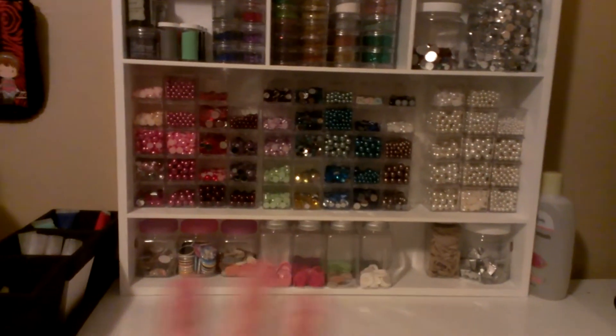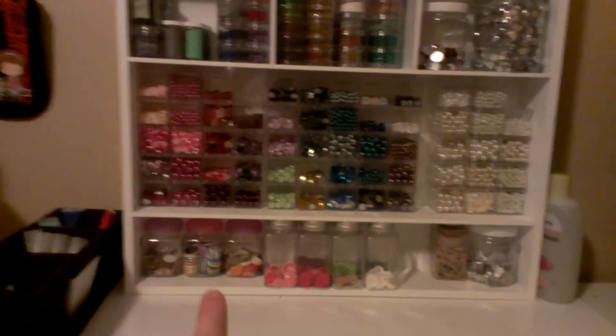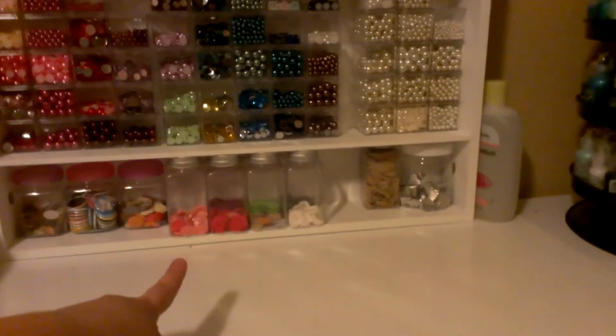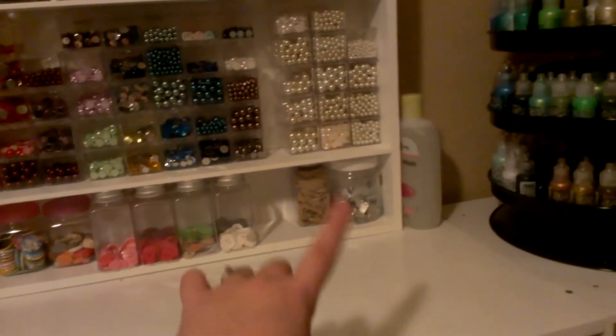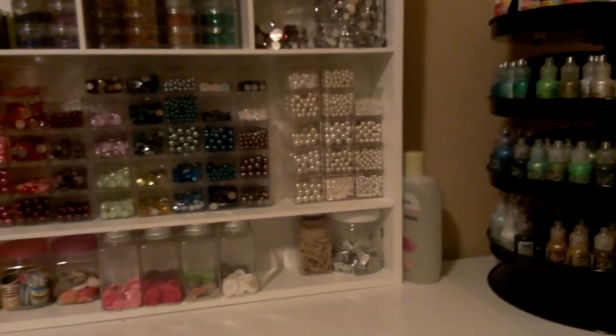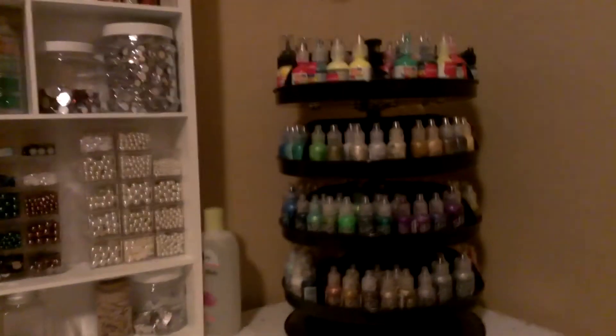So these are all flares and cabochons. These are all buttons sorted by color. Rubber bands and then some metal clip thing which I don't even have the tool to use. That is baby wash I bought because I had seen a thing about making your own stamp cleaner and I haven't even done it.